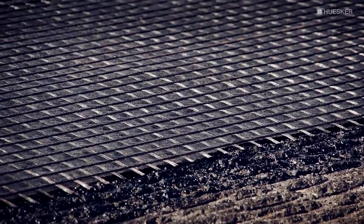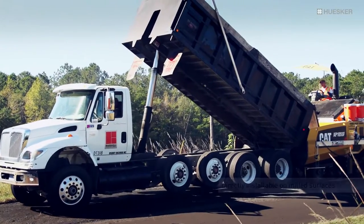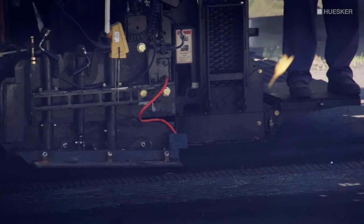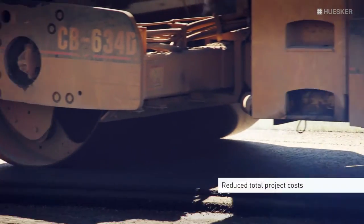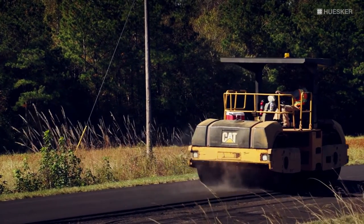The bituminous coating creates the ideal basis for a very strong bond and high resistance to installation damage, even on milled surfaces. The use of HODLIT can minimize the removal of existing pavement and reduce total project costs. The unique bituminous coating protects HODLIT from installation damage without sacrificing the ultimate tensile strength of the material.